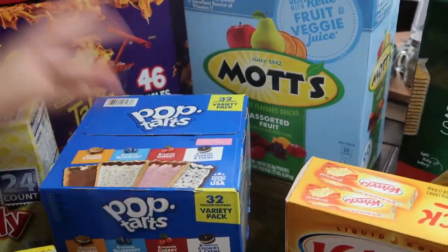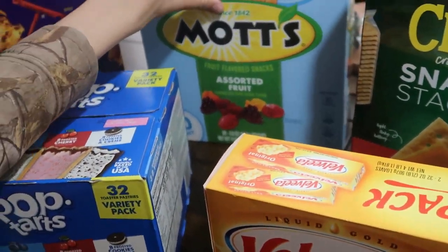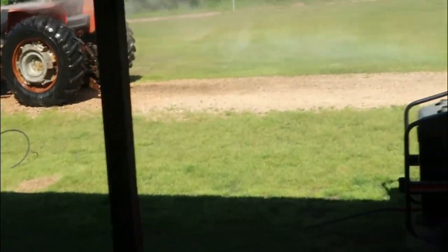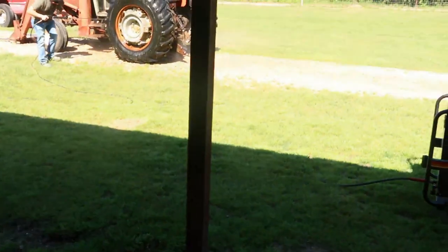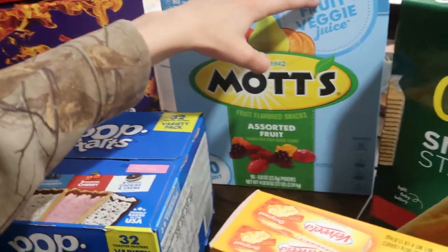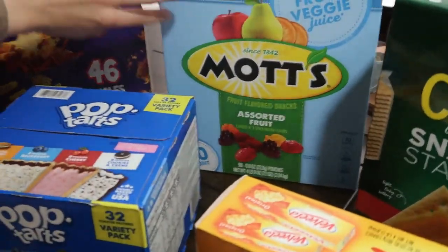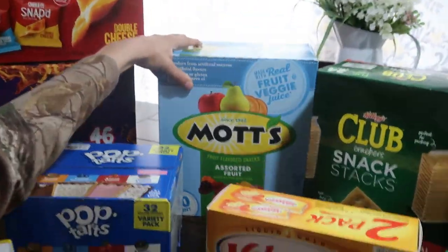We have these fruit snacks — they're assorted fruit gummy worms made with real fruit and vegetable juice. They have a lot of vitamins. There are 90 in the box. Oh my gosh, 90!